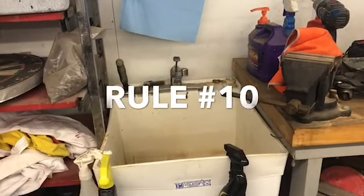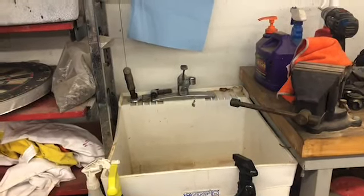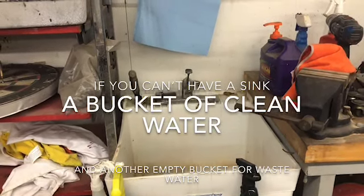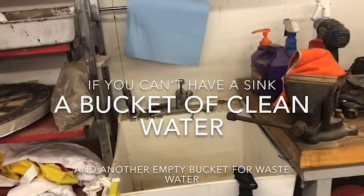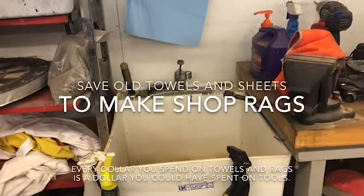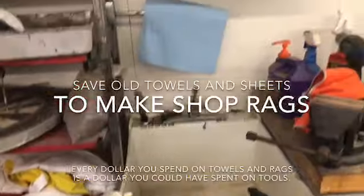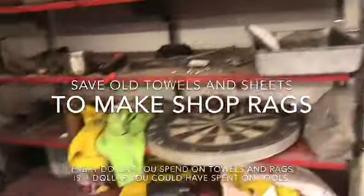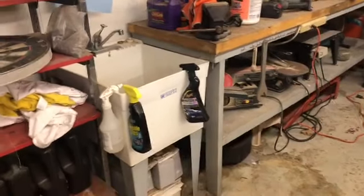If you can in any way get a sink in your shop with a water supply, that makes life so much better. I used to have to walk all the way into the house to wash my hands, or I'd keep buckets of water outside just to dump my hands in. The greatest thing I've put in my shop has been this sink. Every shop should have a utility sink. You also need tons of rags, shop towels, and hand cleaners, because you get gross out here and you need to be as clean as you can.